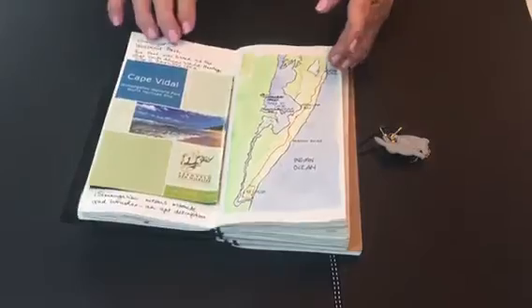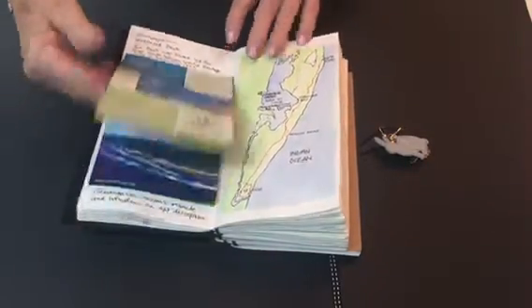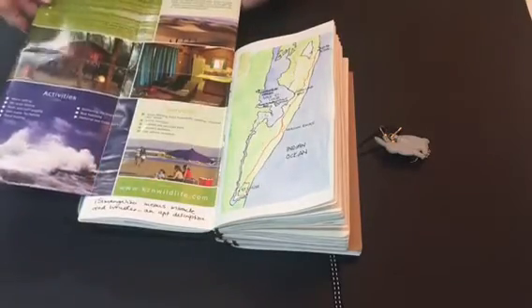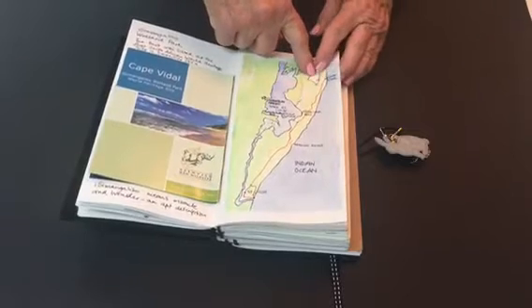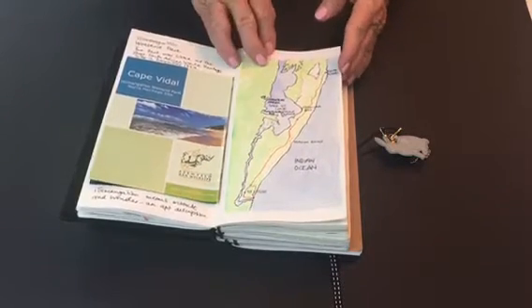Then the first weekend with my son and his family we went to Cape Vidal. This is just a brochure from the wilderness area. We stayed in a log cabin — it's quite rustic but rather charming. It's about two and a half hours drive from Durban, and the latter part of it is in a game reserve.